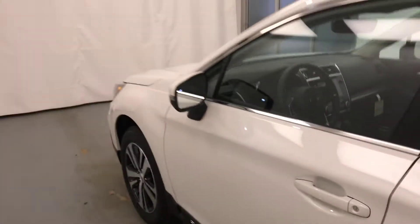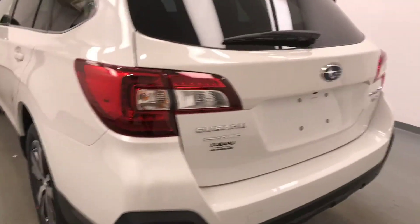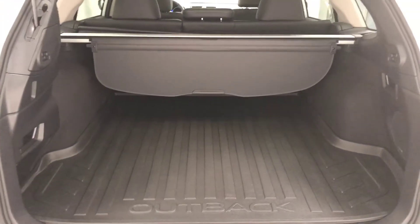Moving on to external features, we have heated mirrors, roof rack, 17 inch alloy rims, rear parking assist, backup camera, remote trunk release, power hatch, cargo cover, and more cargo space.